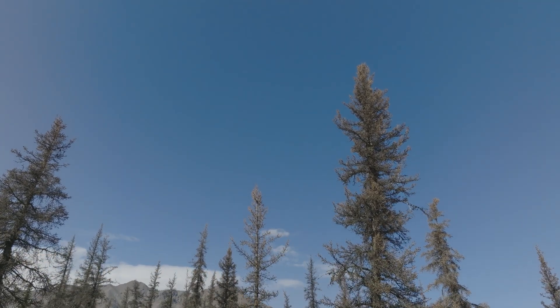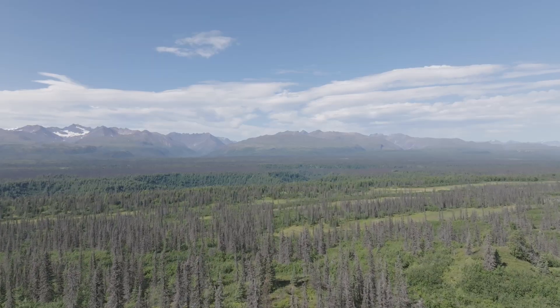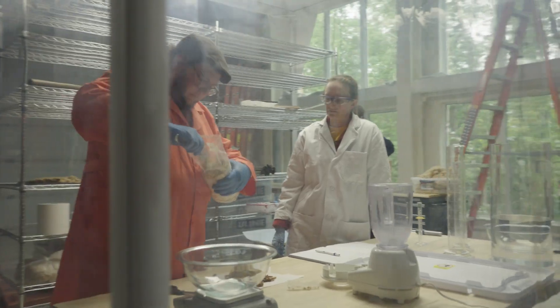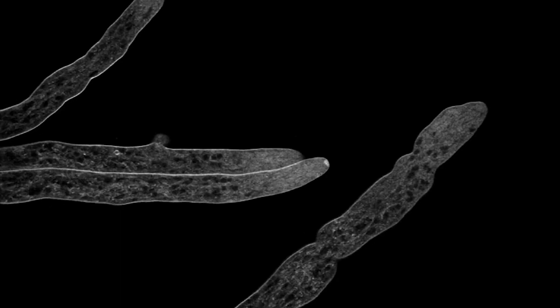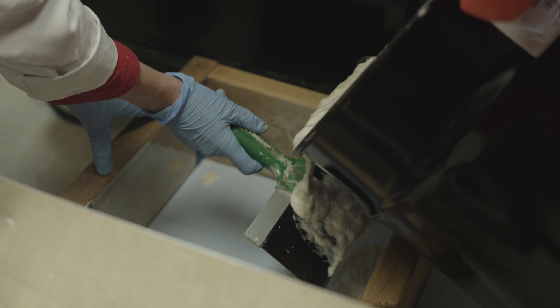The first step in our process is we take trees that have been beetle-killed. We have a lot of them, especially in southeastern and central Alaska, with large bark beetle outbreaks. A lot of these trees can be utilized as a feedstock for our material — we grind them up into pulp.